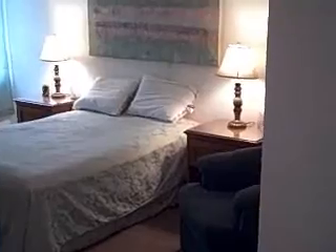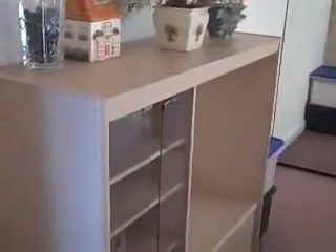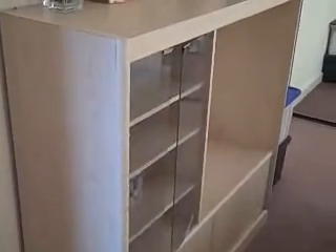Let's take a look at the bedrooms. The larger bedroom is on the right. We have ceiling fans in both bedrooms, and mirrored closet doors that make it look really spacious. There are nice cabinets and side tables for the bed.